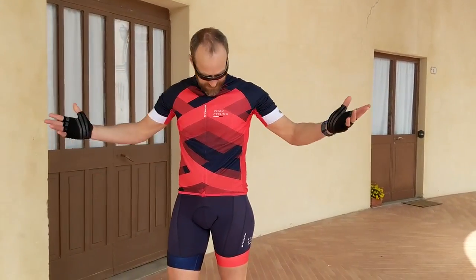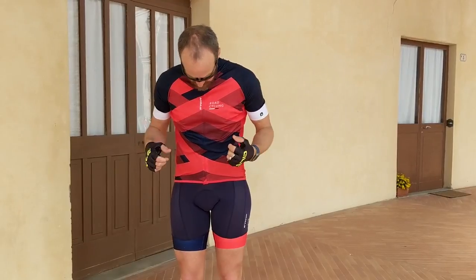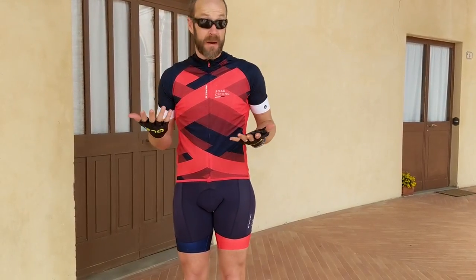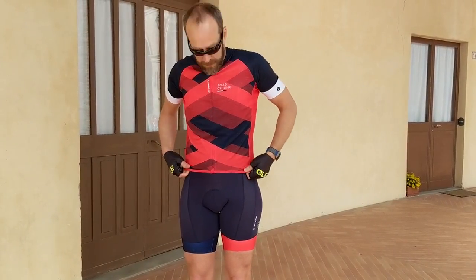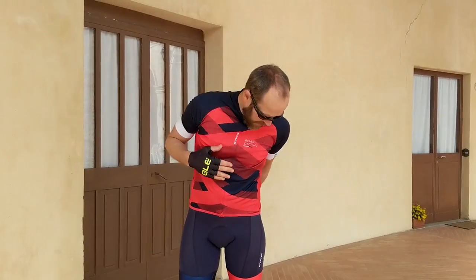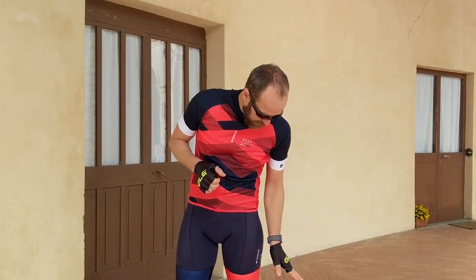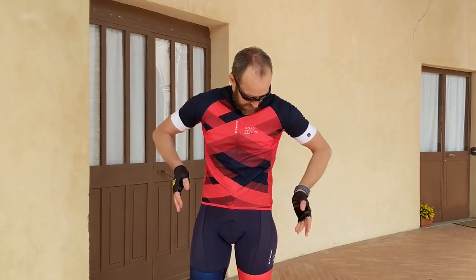Dave, you've got your B-Twin kit on — the cheapest one. To be honest it's really good. I haven't noticed anything particularly that I didn't like about it so far. There's no silicone gripper around the bottom of the jersey so it tends to ride up a little bit, but it fits really well with no gaps. The shorts are really comfortable, the pad is doing its job, and the leg grippers work really well — everything's staying in place.